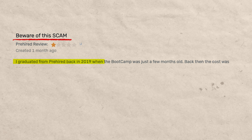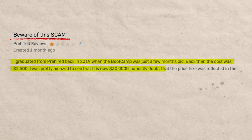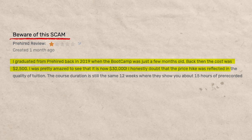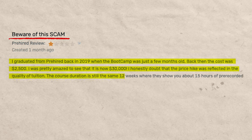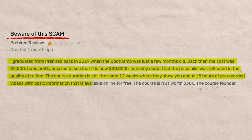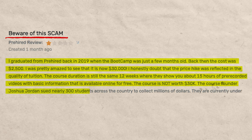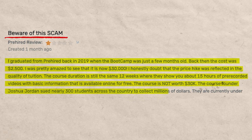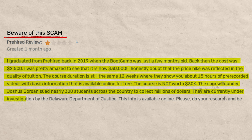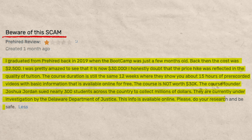The review says: 'Beware of this scam. I graduated from Pre-Hired back in 2019 when the bootcamp was just a few months old — back then the cost was $2,500. I was amazed to see it is now $30,000. I honestly doubt the price hike was reflected in the quality of tuition. The course duration is still the same 12 weeks, with about 15 hours of pre-recorded videos with basic information available online for free. The course is not worth $30,000. The course founder Joshua Jordan sued nearly 300 students across the country to collect millions of dollars. They are currently under investigation by the Delaware Department of Justice. Please do your research and be safe.'